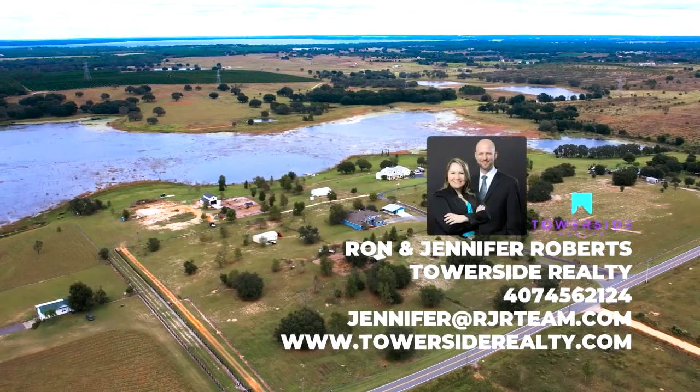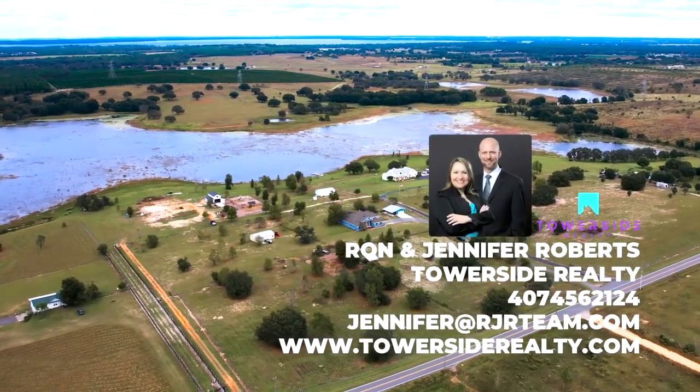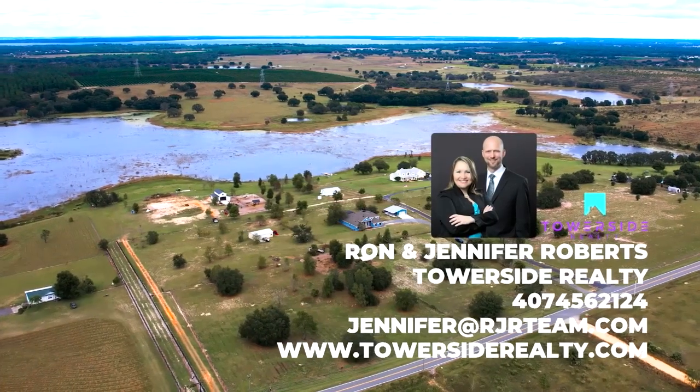Call now to schedule your private showing.